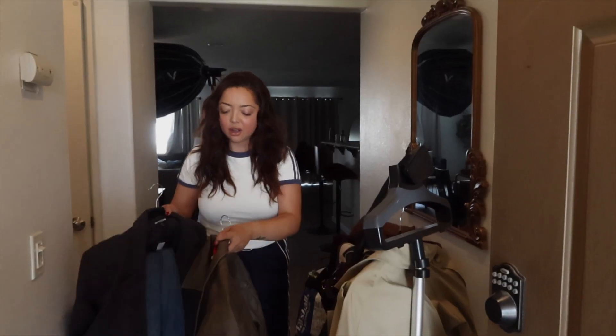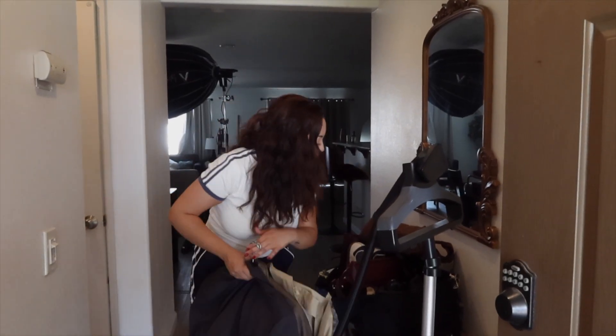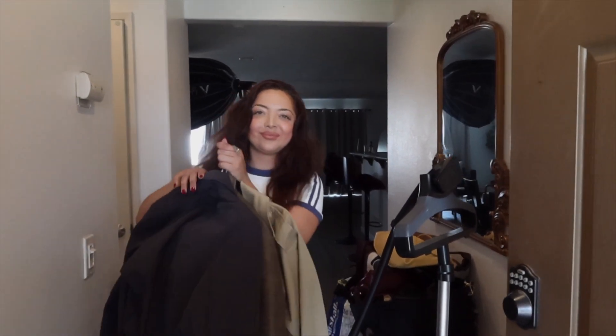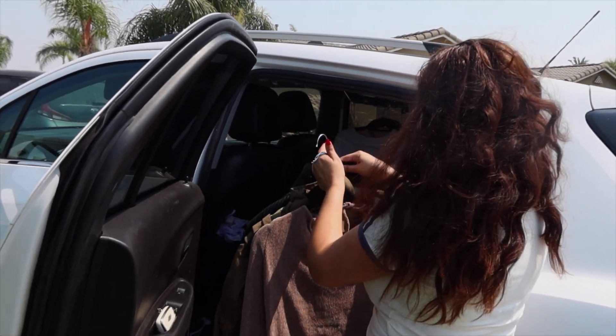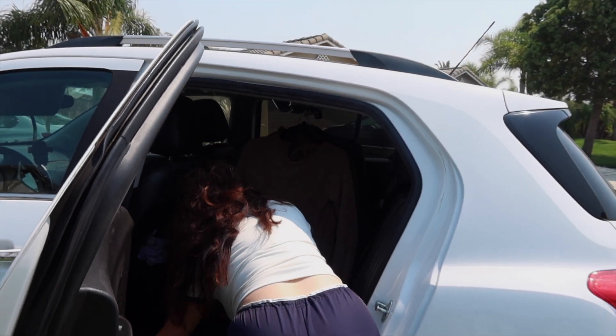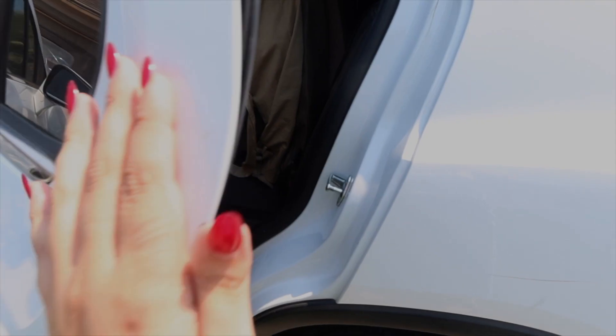Time to load the car up, so I'm gonna take all my things and load it up, and then I'll come back for this guy which has like my shoes and my handbags. I just finished loading the car and that's a wrap! I hope you all enjoyed this short and sweet behind the scenes of how I film my TikToks and my Reels.